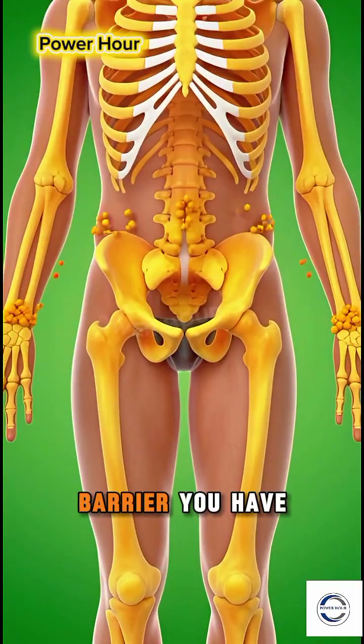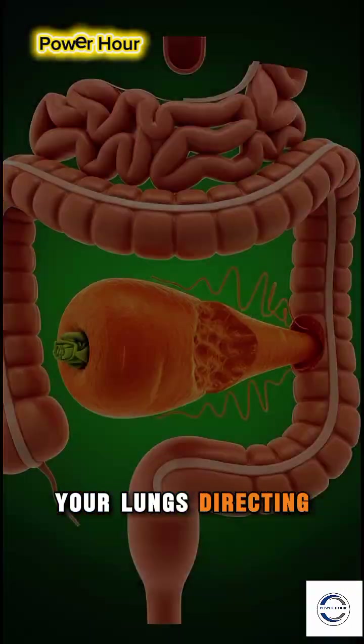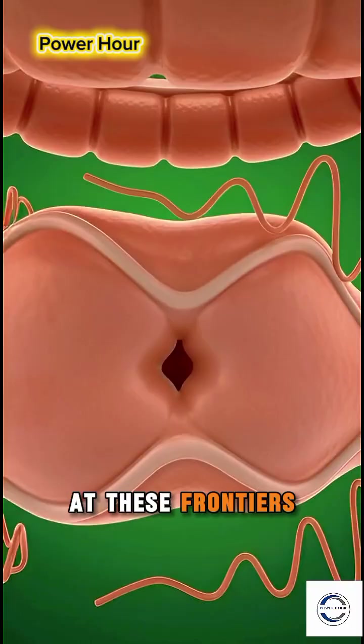But its work is broader. It governs the health of every barrier you have — your skin, your gut lining, your lungs — directing cells to form strong, protective layers. It even calibrates your immune system at these frontiers.